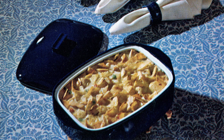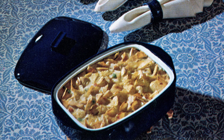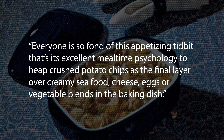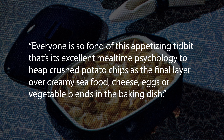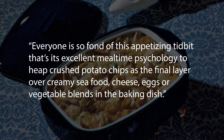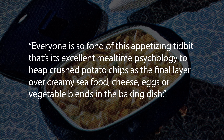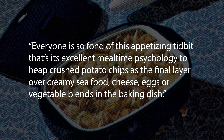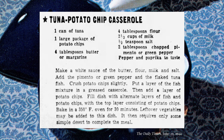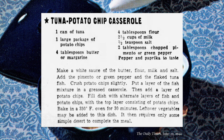In the 1940s, potato chip casserole seems to have been the new rage. As one newspaper noted, everyone is so fond of this appetizing tidbit that it's excellent mealtime psychology to heap crushed potato chips as the final layer over creamy seafood, cheese, eggs, or vegetable blends in the baking dish. A favorite from this time was tuna potato chip casserole, which featured crushed potato chips both in and on top of the dish.